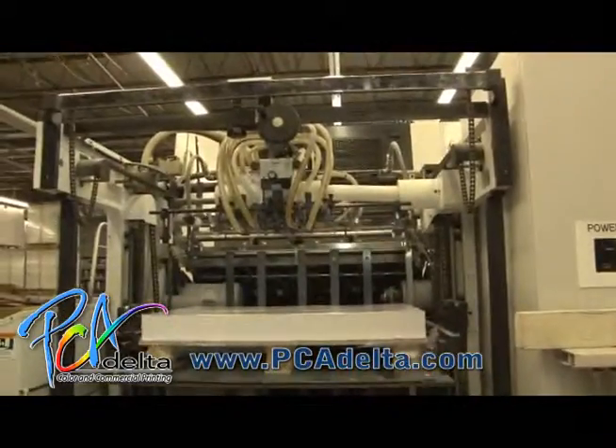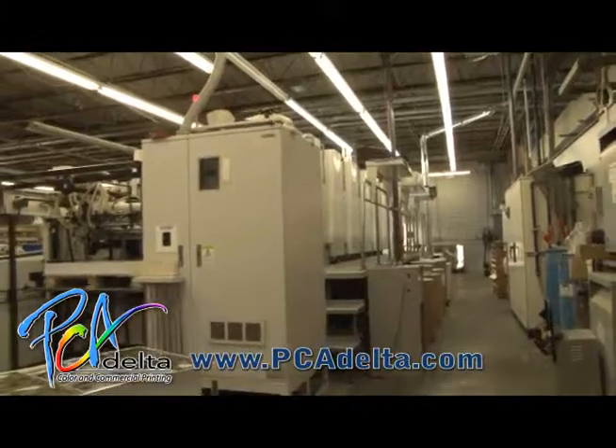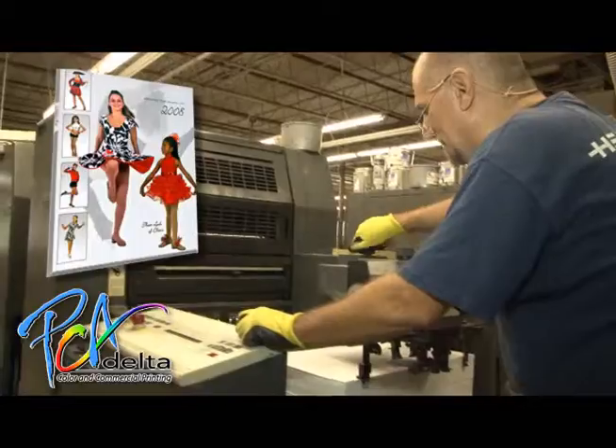Thousands of satisfied customers throughout the United States and Caribbean have consistently relied on PCA Delta for high-quality color printing at extremely competitive prices since 1975.